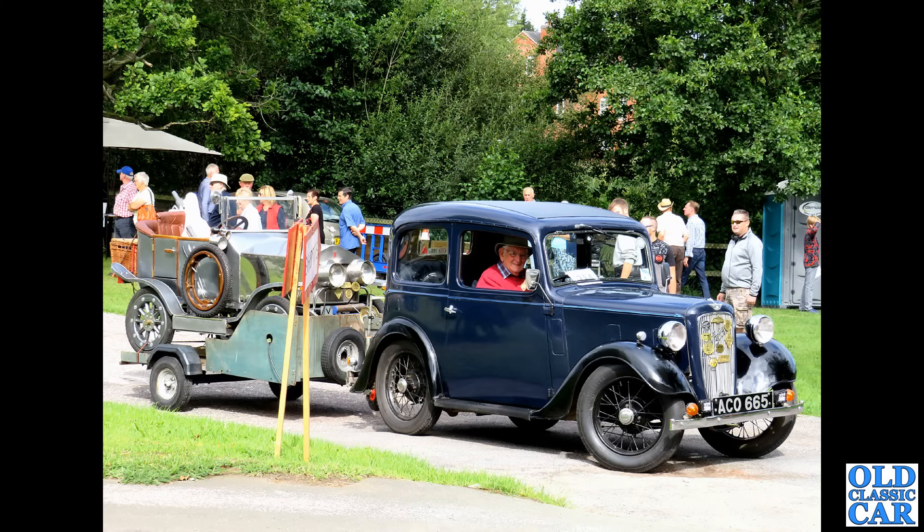We saw a Saab 95 V4 estate a little bit earlier, and here we've got a matching pair of Saab 96s with the V4 engine. Maybe not quite as practical as the estate, but what a great-looking car — so much character.